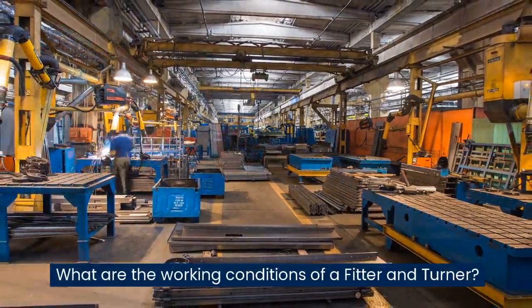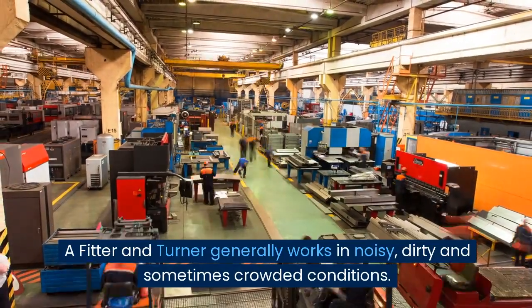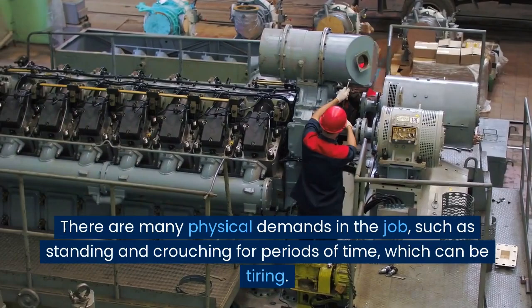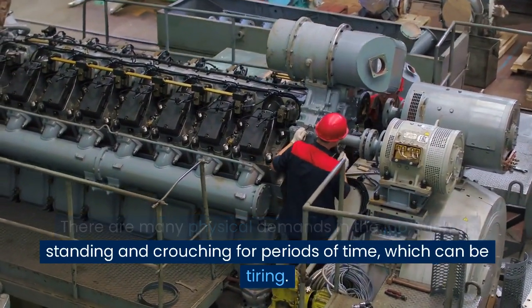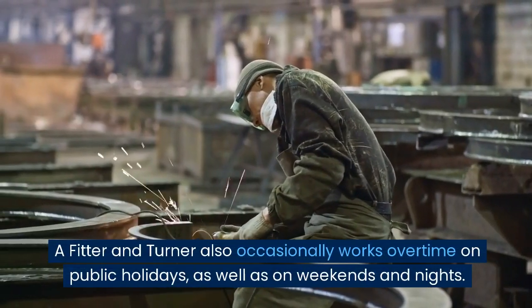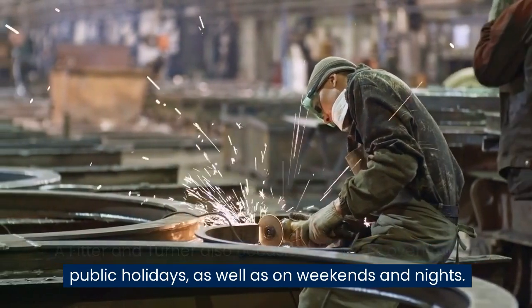What are the working conditions of a fitter and turner? A fitter and turner generally works in noisy, dirty and sometimes crowded conditions. There are many physical demands in the job, such as standing and crouching for periods of time, which can be tiring. A fitter and turner also occasionally works overtime on public holidays, as well as on weekends and nights.